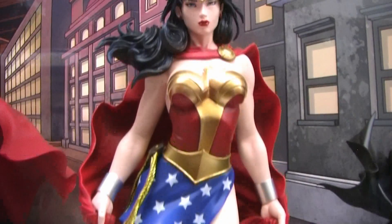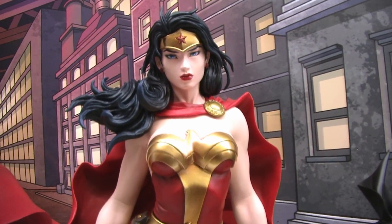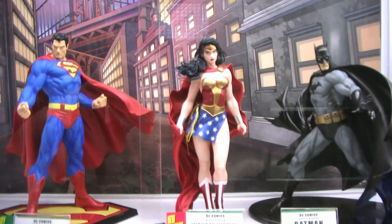We've got the black costume already out. We've got the Superman artifact statue for tomorrow, and now we've got Wonder Woman — so the Trinity is complete and it's going to be a great centerpiece for your DC collection. Those are gorgeous statues.